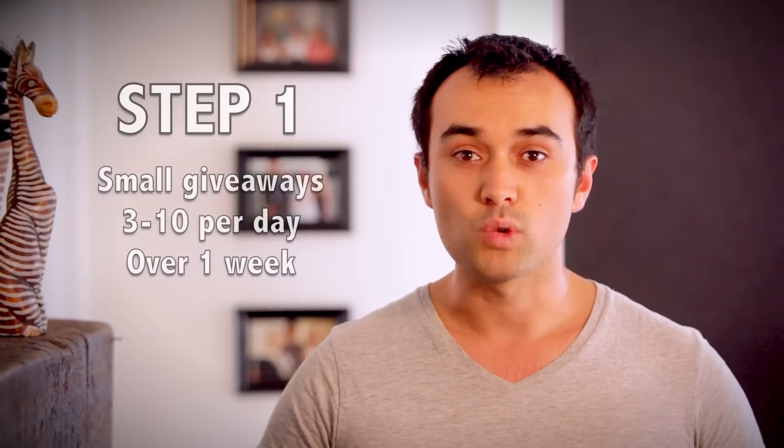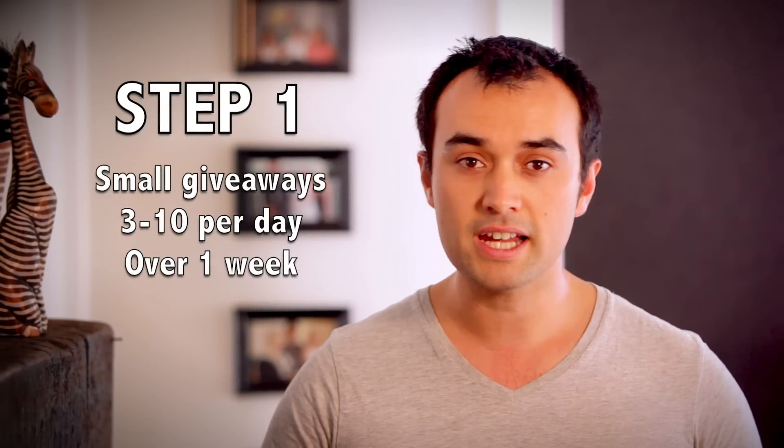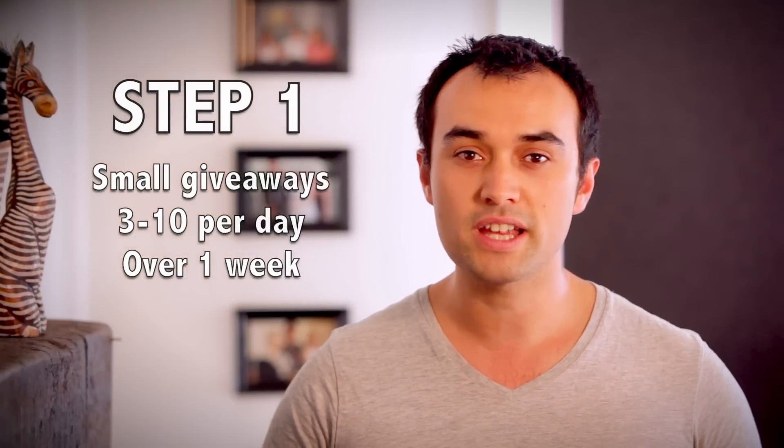So step number one: run small promotional giveaways, giving away three to ten products a day for one week. A lot of you believe that this change in Amazon's TOS has killed promotional giveaways, but we found that isn't the case — there's still a lot of value in hosting these promotions. When you launch a new product on Amazon, you need momentum to get going and you get this from sales. Sales get you off the start line, get you ranking for keywords, and start improving your bestseller rank or BSR.